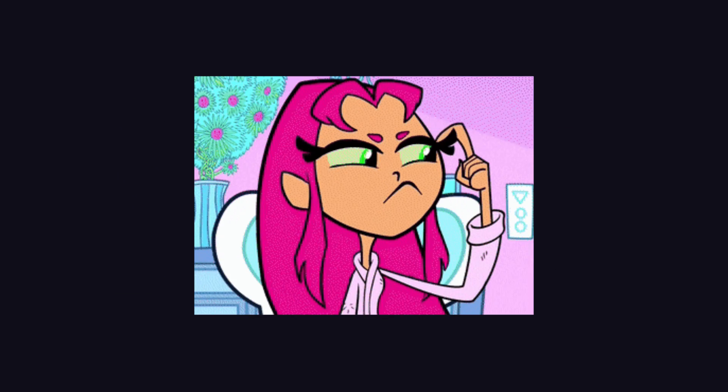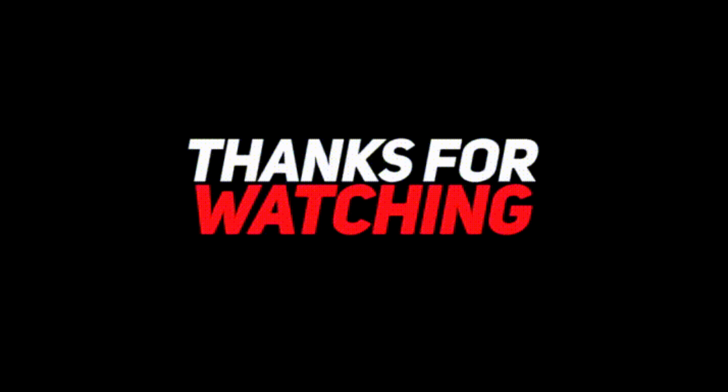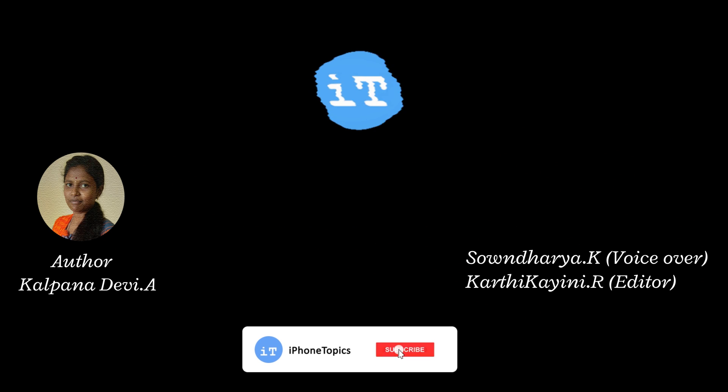These are the solutions to fix this issue. If you have any doubts or suggestions, let me know through the comment section below. If you find this video useful, kindly like and subscribe to iphone topics.com. Thank you.